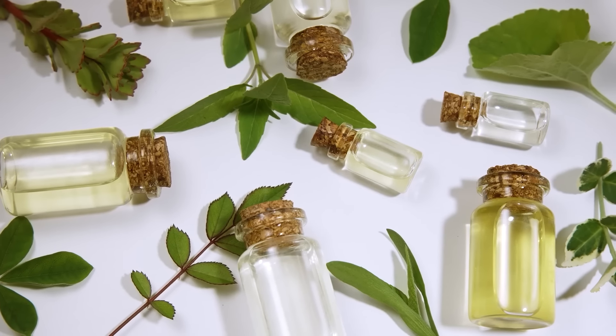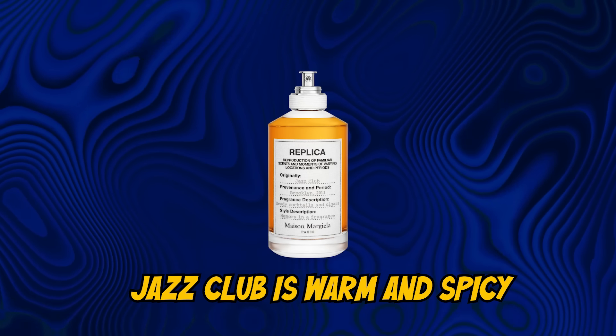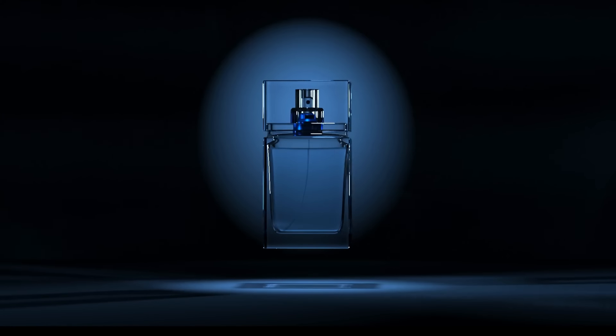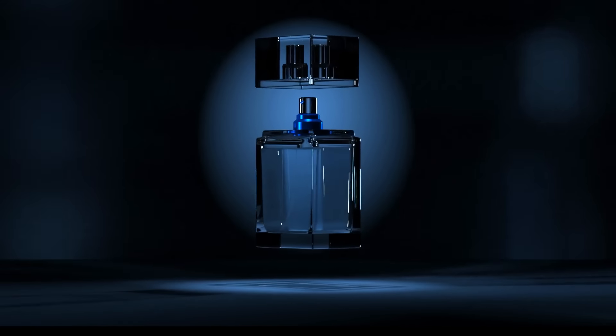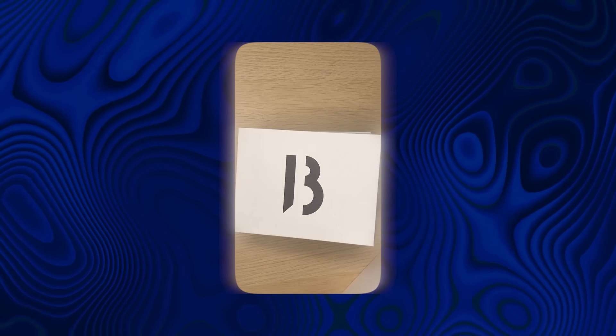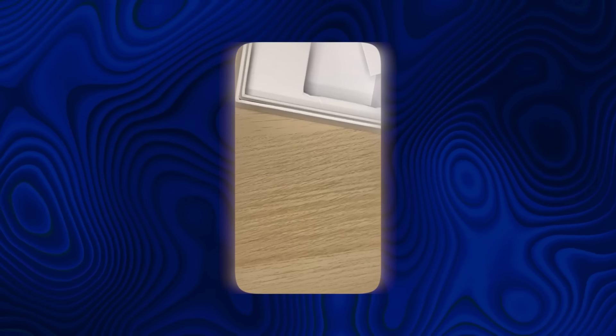My top picks right now are Maison Margiela's Jazz Club and Byredo's Gypsy Water. Jazz Club is warm and spicy, making it ideal for evening outings — it has this unique, almost smoky scent that makes you stand out in a crowd. By contrast, Gypsy Water is light, fresh, and perfect for daytime wear. It's subtle and casual, yet sophisticated enough to leave an impression.